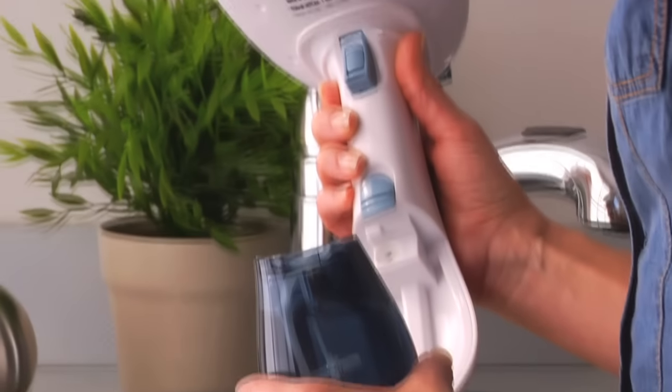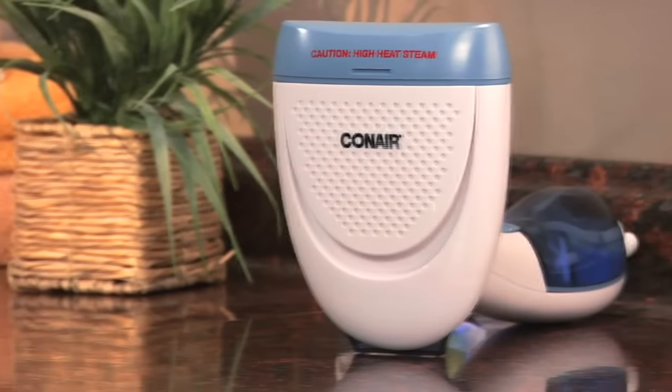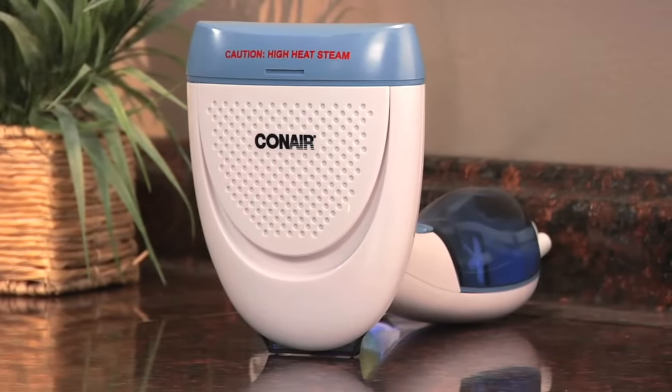A handy removable reservoir offers 15 minutes of steam when full. The Extreme Steam lightweight handheld fabric steamer with innovative dual heat technology from Conair.